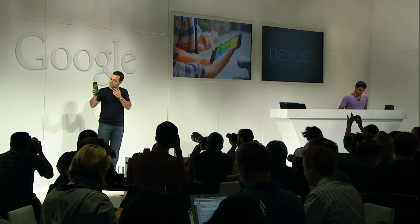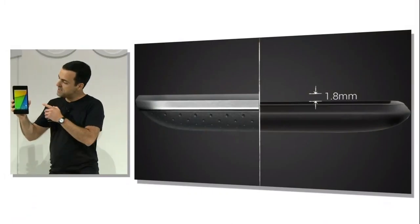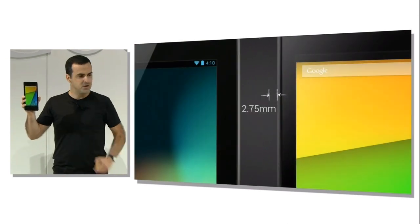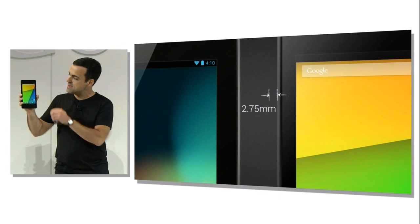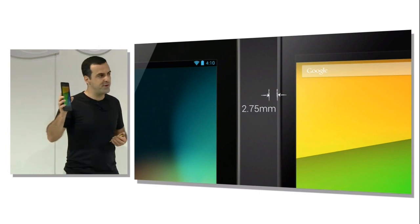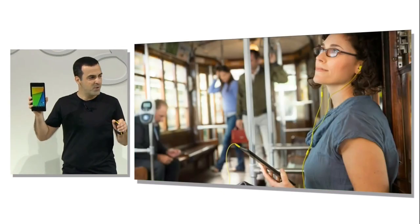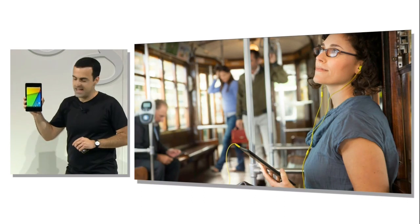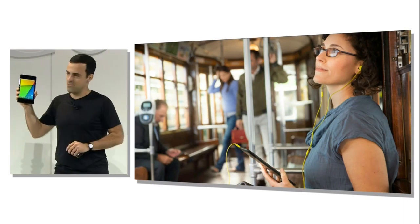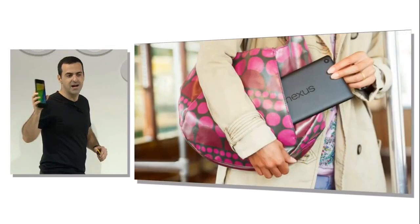It's super slim — almost 2 millimeters thinner than the original Nexus 7. We kept the same display size but reduced the side bezels by almost 3 millimeters on each side, so the device is now close to 6 millimeters narrower. It's also 50 grams lighter, and you're going to notice these improvements right away. It makes a huge difference when you're holding it with one hand — a much more comfortable grip, and it fits easily into your purse or your jacket pocket.